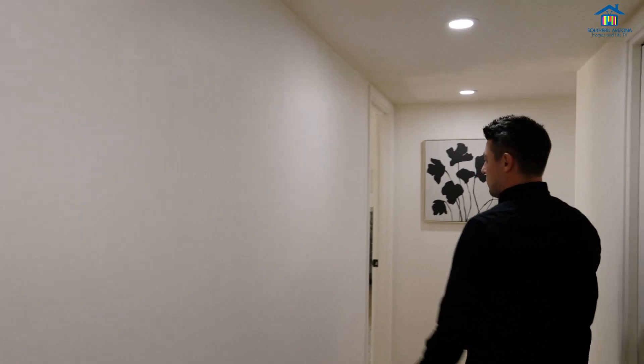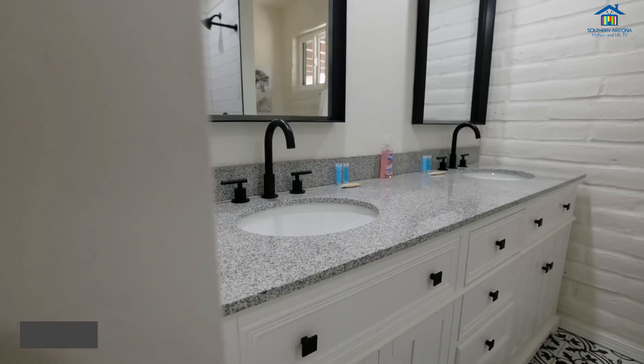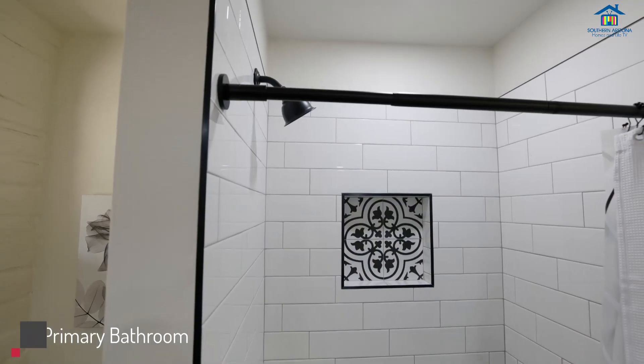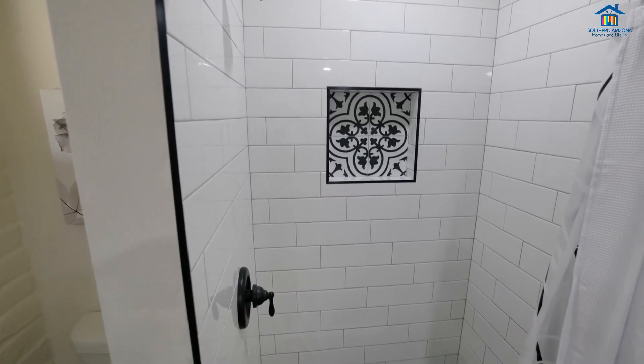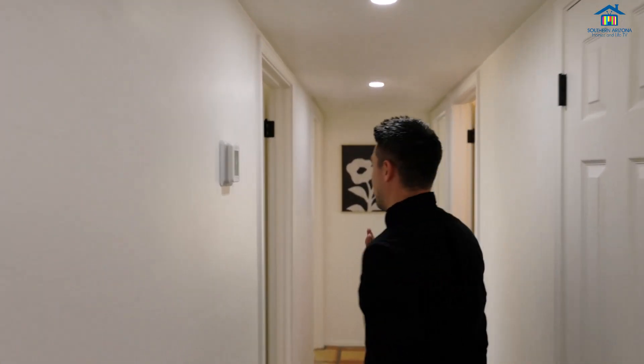If you walk down this way, we're going to head over to the master bedroom — brand new carpet, brand new fans. The bathroom has just been completely redone with granite and a redone shower.